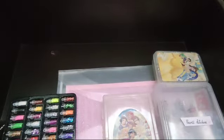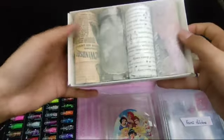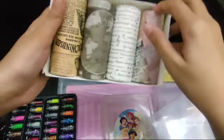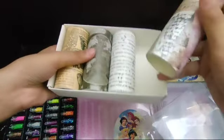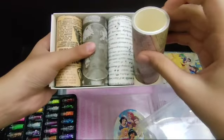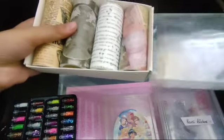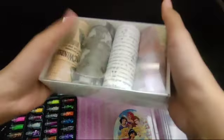And next, we have washi tapes again. I love these four washi tapes. You can purchase them from Amazon — the quality is very good, but the quantity is less. So your choice, you can order them or maybe not.